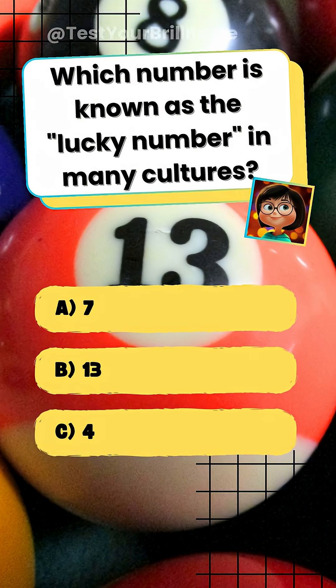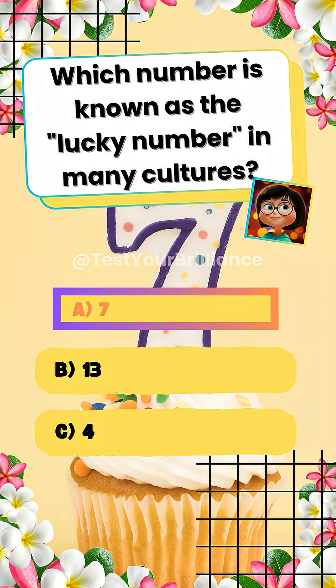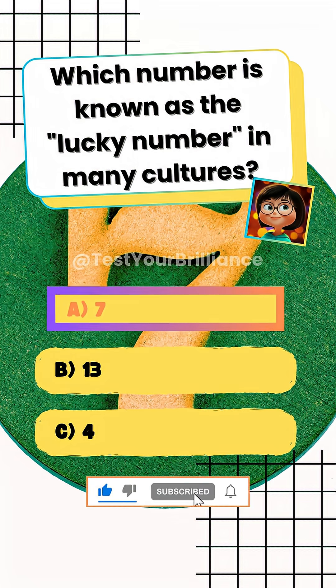Which number is known as the lucky number in many cultures? A. 7. 7 is considered lucky in many cultures, such as in gambling or folklore. Are you a genius?